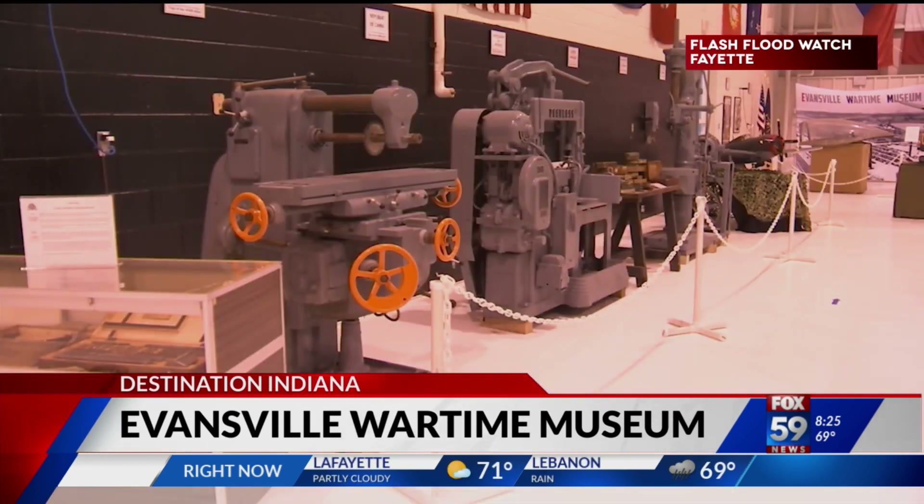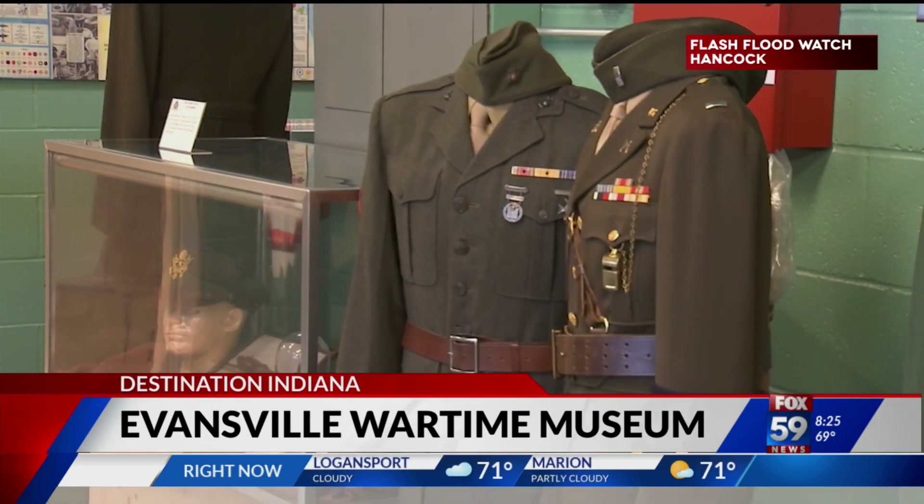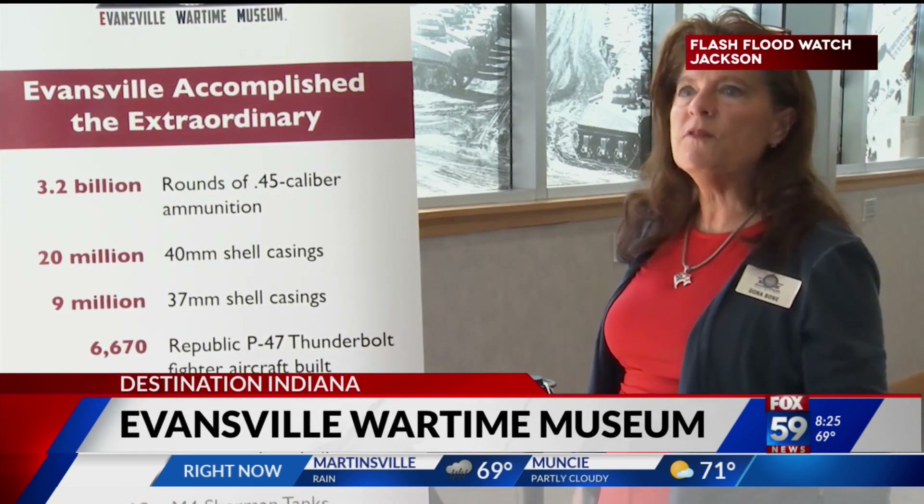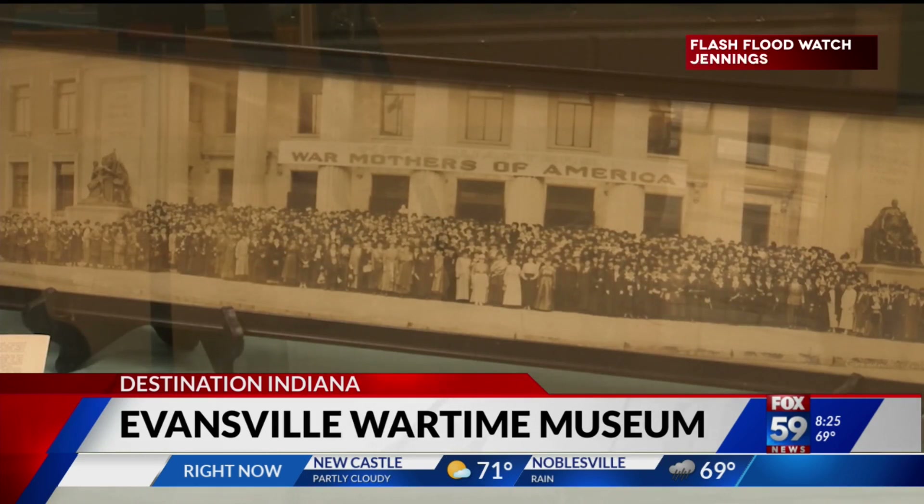Without the defense factories and the home front people in the United States, that war would have lasted longer and we would have lost more people. Since Memorial Day 2017, the exhibits inside the museum take visitors on a journey of what life was like for families in Evansville during World War II.